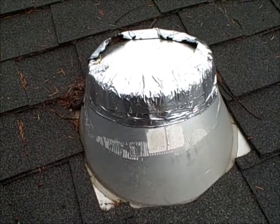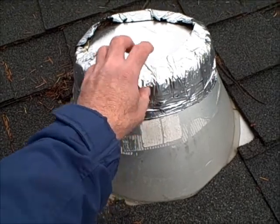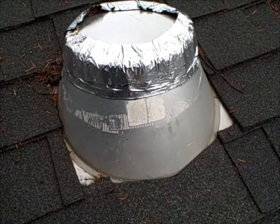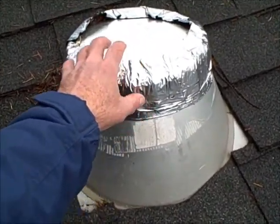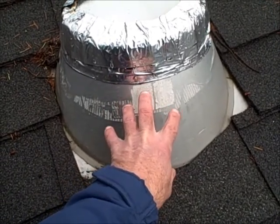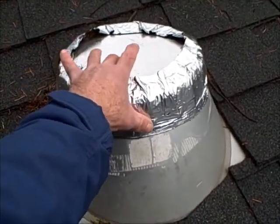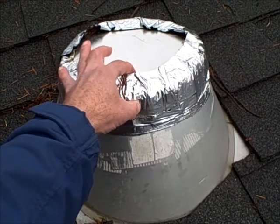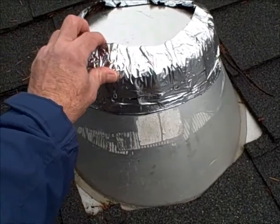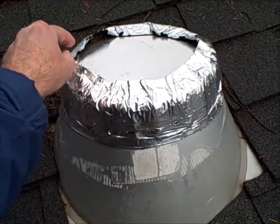For anybody out there watching, does this kind of remind you of the Jiffy Pop, like an upside-down Jiffy Pop container? Maybe I'm showing my age. But my concern here is that I think what we have here is an old wood stove or pellet stove or something that used to exhaust through here. And they put this plate on, and then they put this sort of metallic peel-and-stick kind of flashing here.